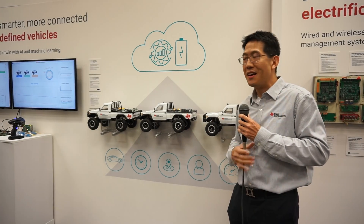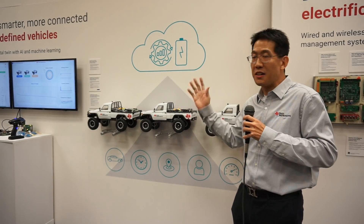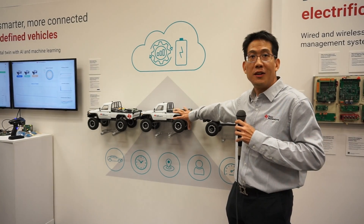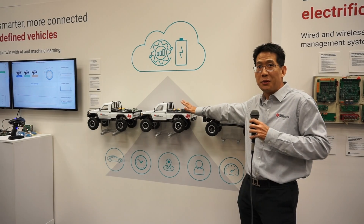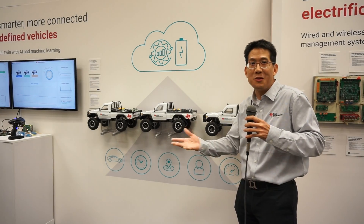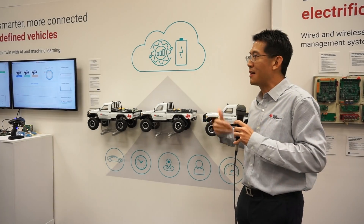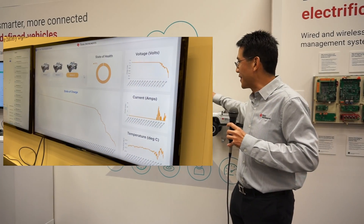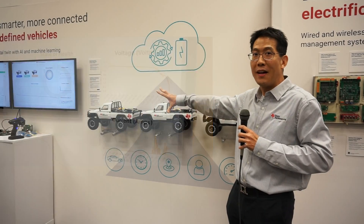We can have better estimation of range and better estimation of overall charge. Even for insurance companies, they may want to know the overall health of the battery pack after it's been driven for two years. Or even as an owner, you may want to know the residual value of your vehicle. The analytics we provide here are going to help the industry significantly. What we are doing is providing the silicon to accurately deliver data to an AI and ML algorithm.